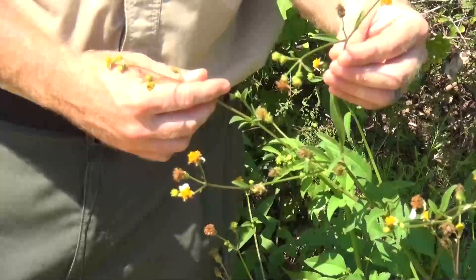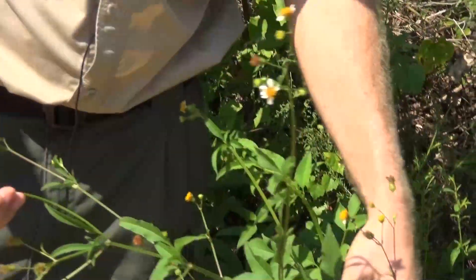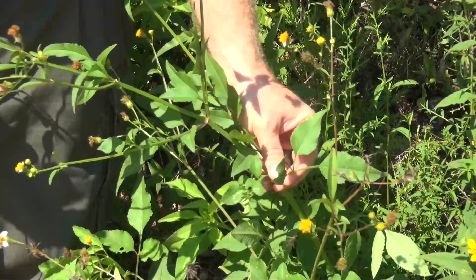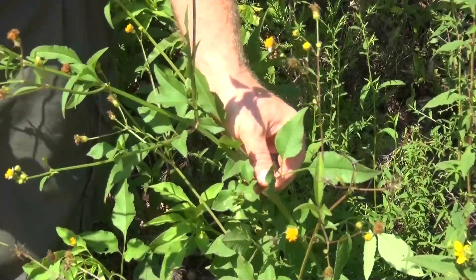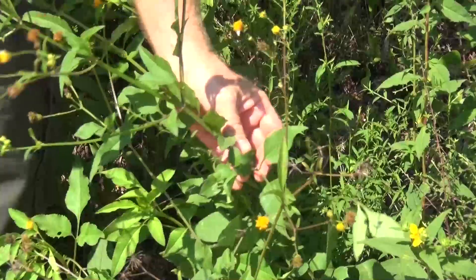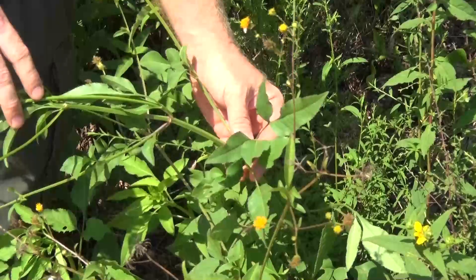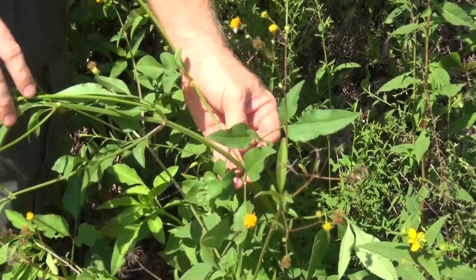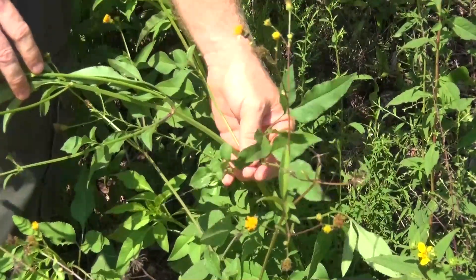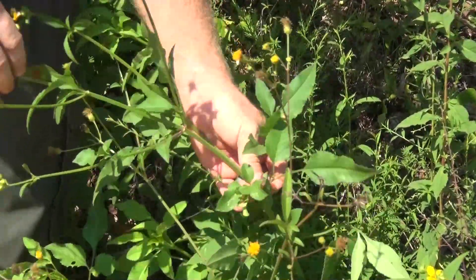Did you know that this plant has been used for centuries for its edible and medicinal qualities? 200 years ago, in the summer months, when people couldn't really grow turnips, collards, mustards, and traditional greens, they would rely on this — it grows throughout the summertime. The leaves are not only edible, but full of medicinal qualities. This plant has 40 known medicinal qualities.